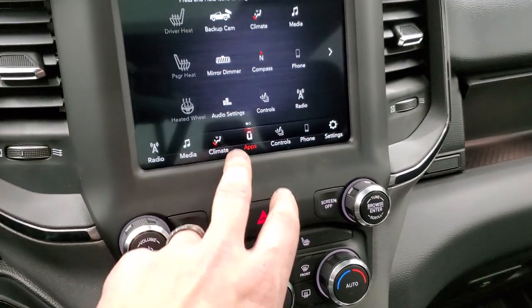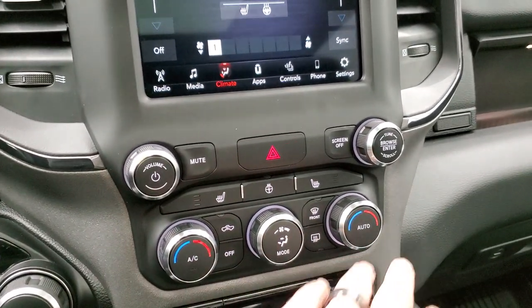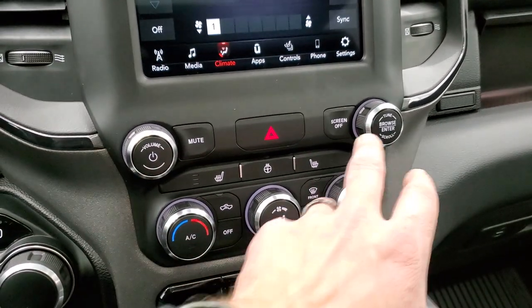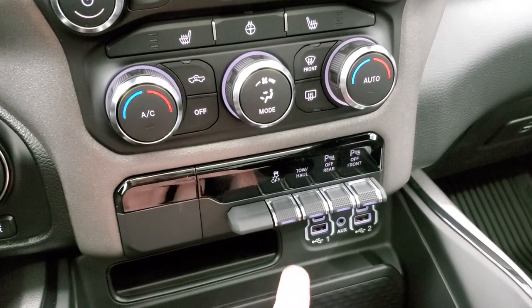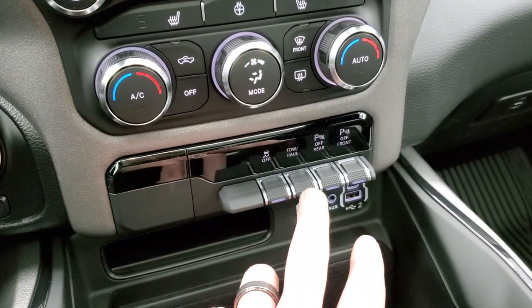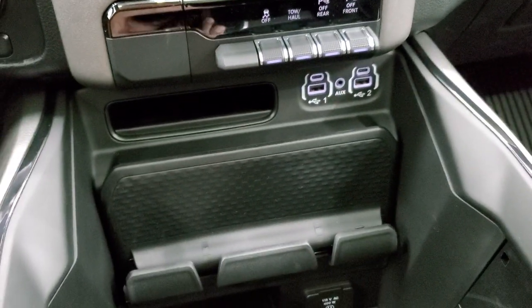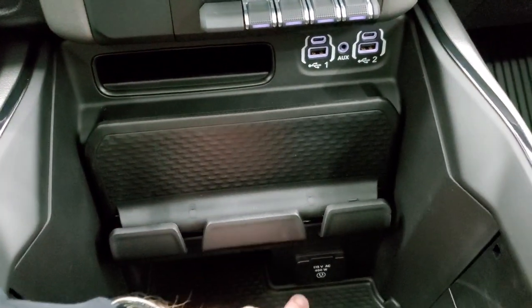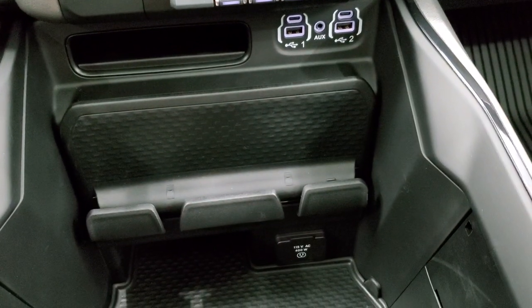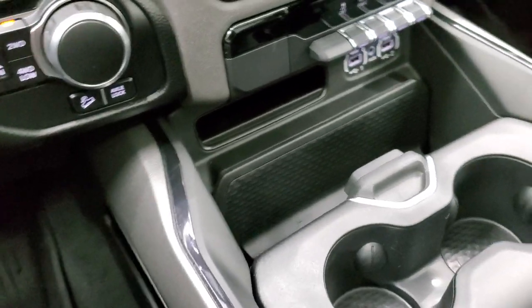You can do your climate controls on the screen or on the more tactile buttons and knobs below, including volume and tune control. Down here you have your factory stability control, tow haul, and front and rear parking sensors you can turn on and off. You get a USB, USB-C, and AUX jack, a cell phone holder, and a 115-volt 400-watt plug-in.